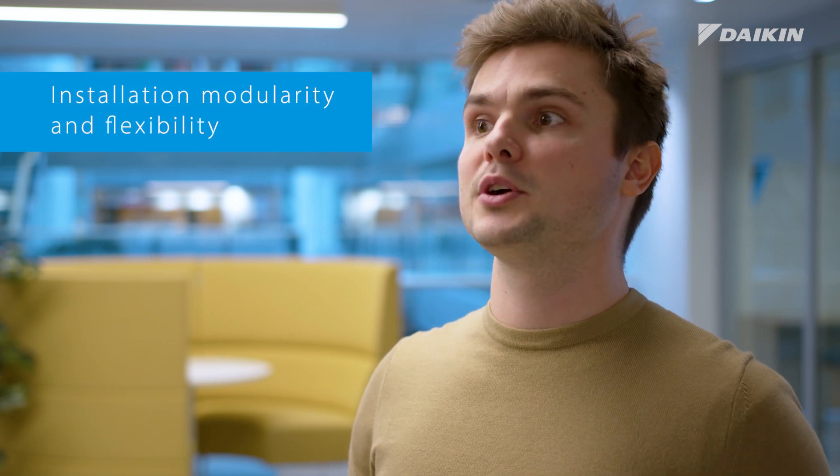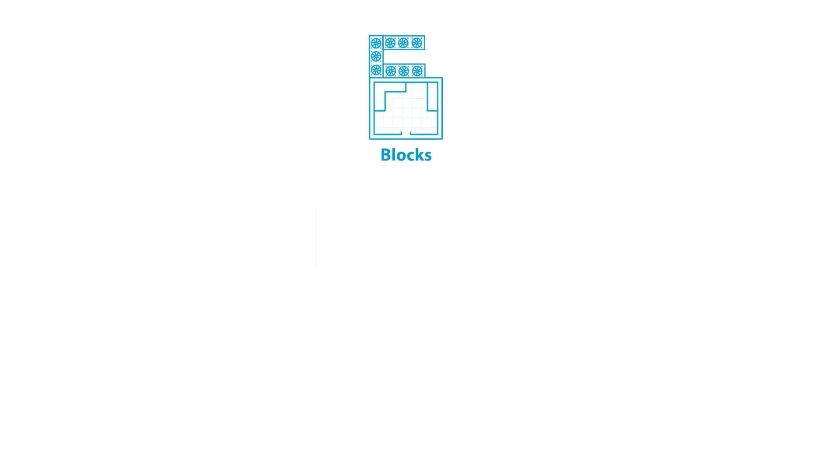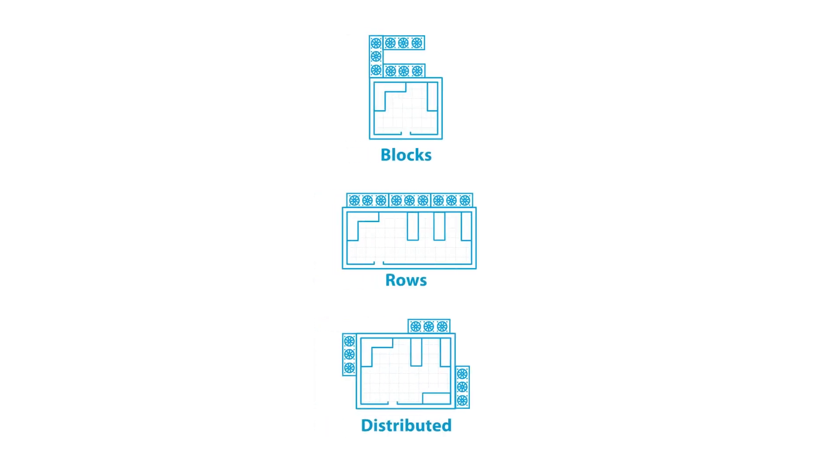Because of the higher capacity in this discounter, multiple ZEAS units will be needed. Luckily, the modularity of the ZEAS system maximizes the installation flexibility. Outer units can therefore be grouped into blocks, rows, or even distributed around the building.